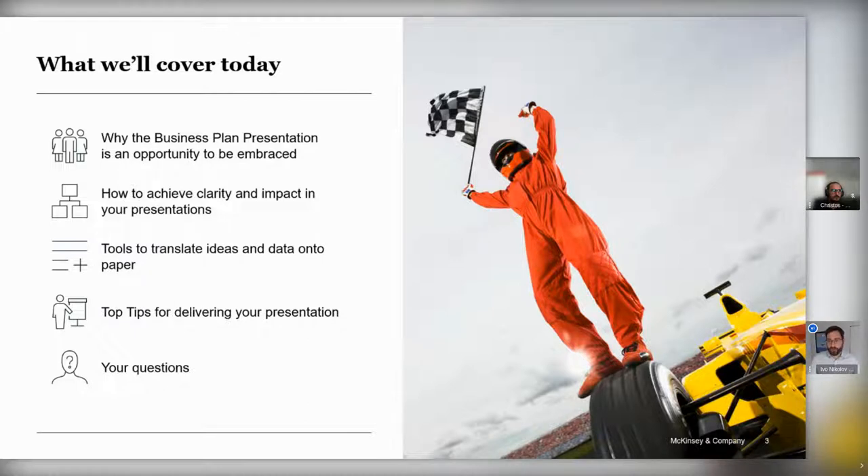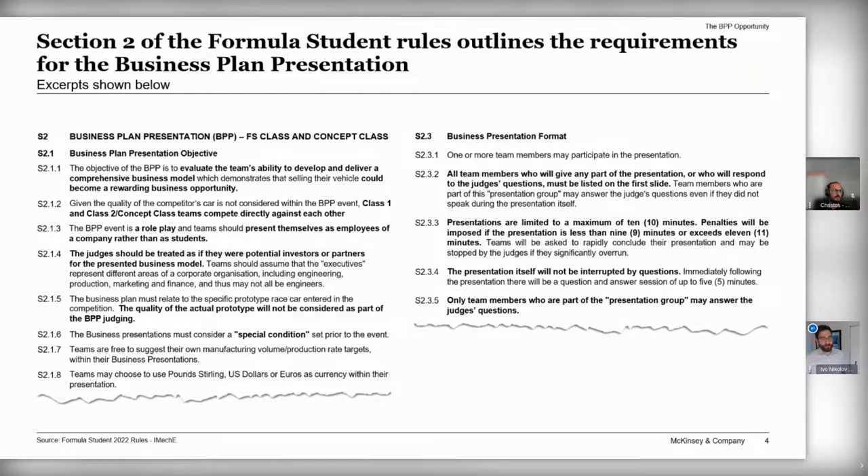You'll hopefully be familiar with the rules that outline the requirements for the business plan presentation. The objective is to evaluate the team's ability to develop and deliver a comprehensive business model — why your vehicle and the business idea around your design could become a rewarding business opportunity. You'll be competing against class one cars and class two concept cars in the form of a role play, where you represent your fictional company and your audience are potential investors or partners.